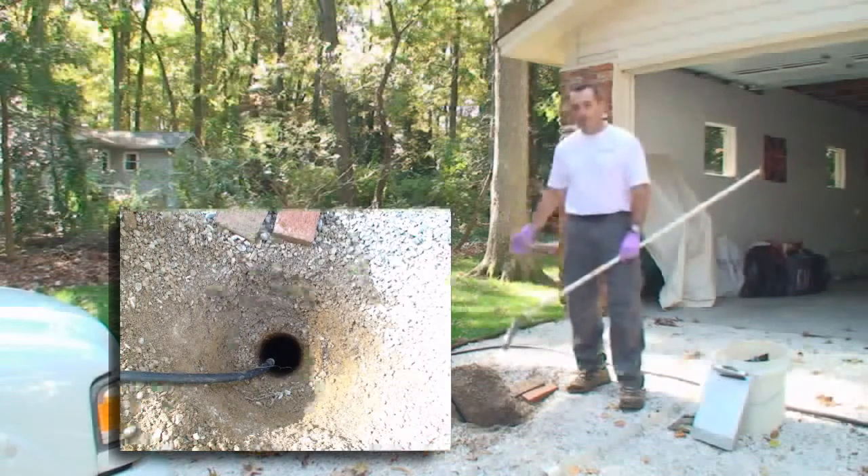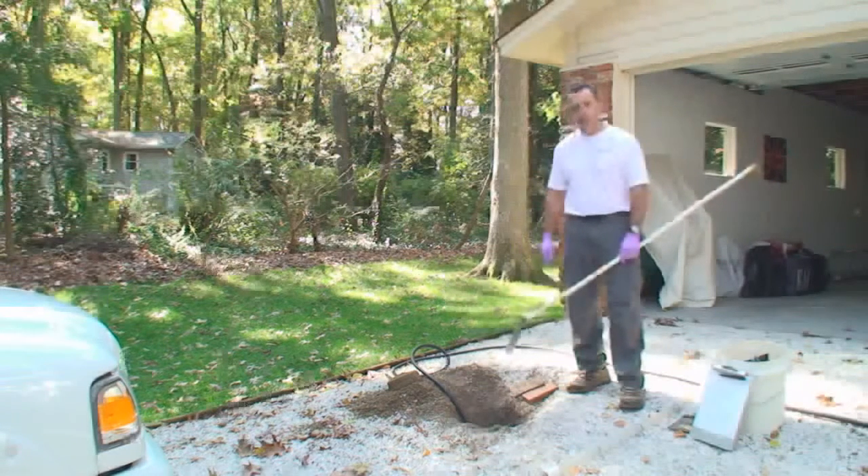We try to run a day's worth of water into the tank during the inspection, and that is all figured out based on how many bedrooms are in the home.